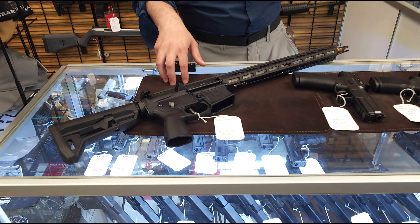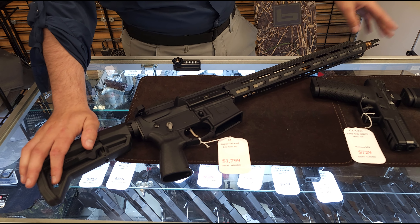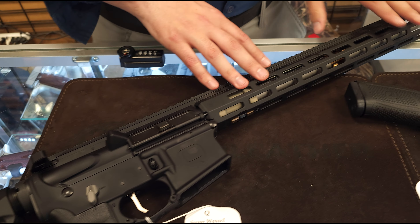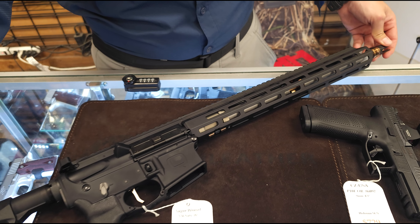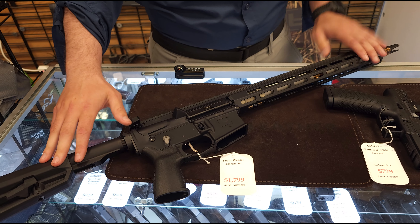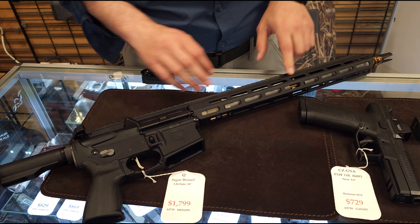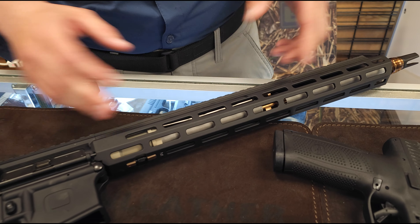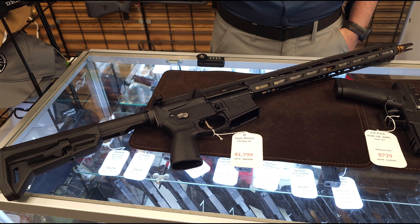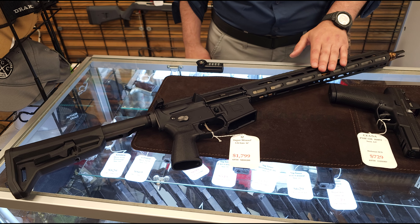To kick it all off, we got a really cool one in, guys — the Q Sugar Weasel. They're a little bit harder to get. Q's a really cool company doing some different things, but this is their 16-inch variant. You got a Magpul stock, Reptilia grip, and a really nice ambi safety. These are really cool guns with some awesome accents, if you can see there. It's an aesthetically pleasing gun with nothing but good reviews online. Everybody seems to love them. They're very hard to get, so definitely come in and snag this up while we got it.